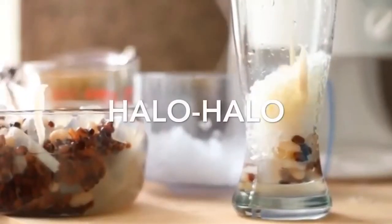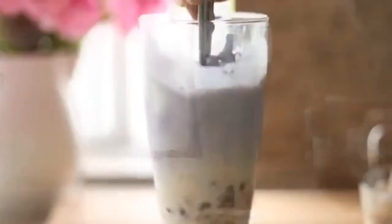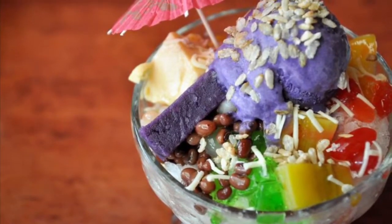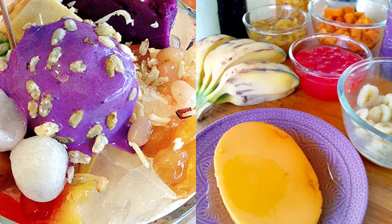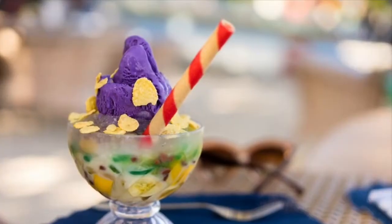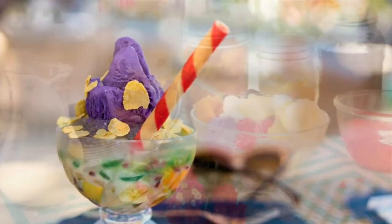The first on our list: Halo-Halo. It stands for 'Mix Mix' and is a popular Filipino cold dessert which is a concoction of crushed ice, evaporated milk and various ingredients including, among others, water yam, sweetened beans, coconut strips, tapioca, seaweed gelatin, pinipig rice, boiled root crops in cubes, fruit slices, leche flan, and topped with a scoop of ice cream.